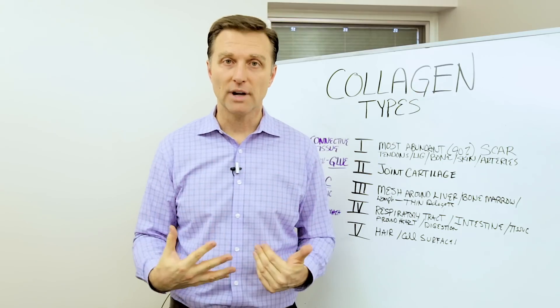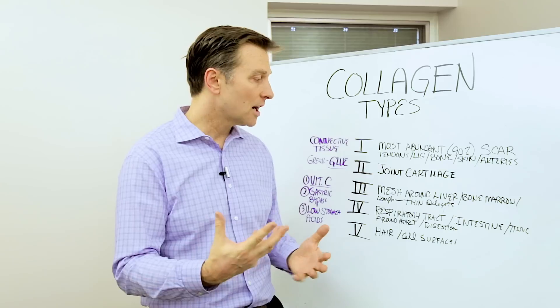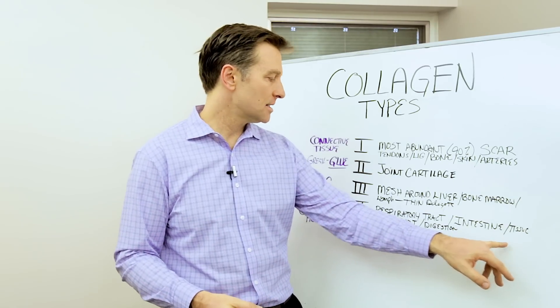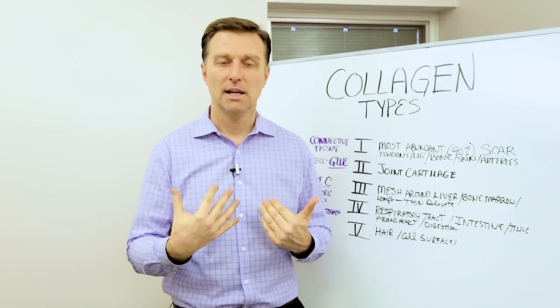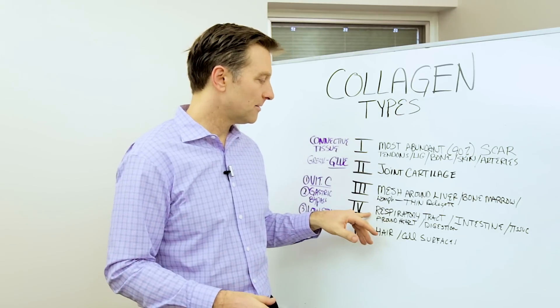Type four forms the respiratory tract — it's involved in the bronchial tubes, the lungs, around the intestines, the tissue around the heart, and the tissue around the intestines. That's type four.